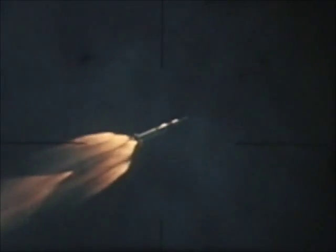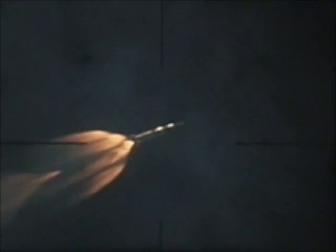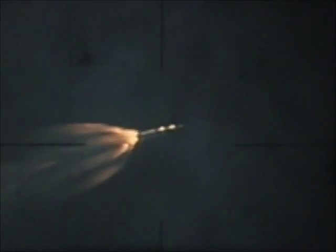One of the eight H-1 engines of the S-1 stage cut off 24 seconds prematurely due to a turbo pump assembly failure. The disturbance, or flare-up caused by the cutoff, can be seen at the upper left of the flame pattern. Deviation from the planned trajectory caused by the engine out was corrected by the guidance system.